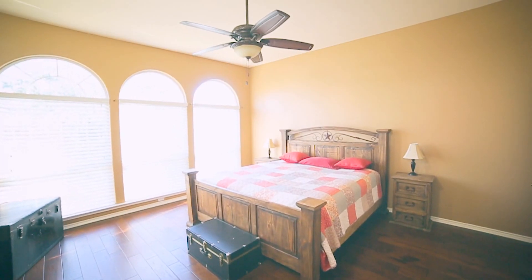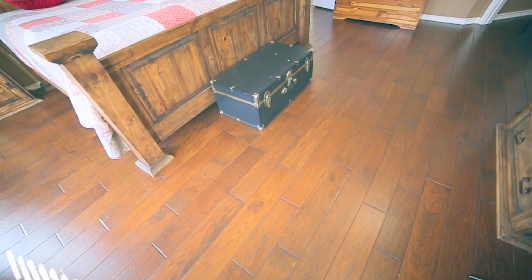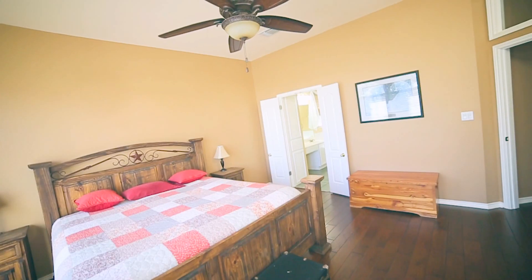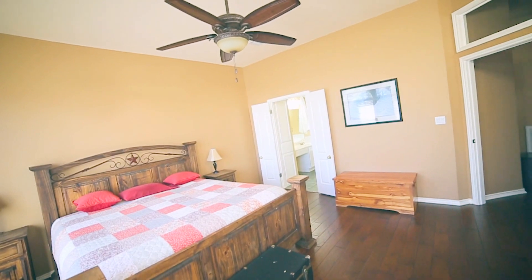The master retreat is a roomy 15 by 16 space with large curved windows, ceiling fan, and hardwood floors.